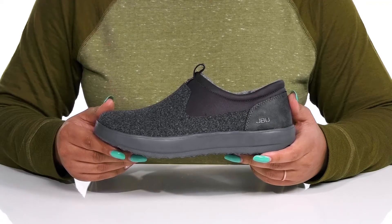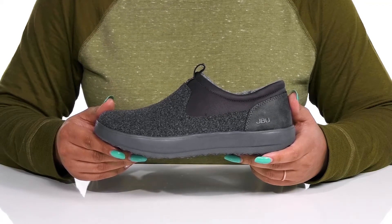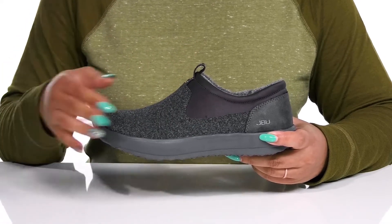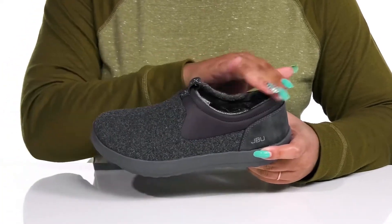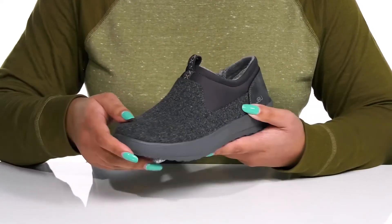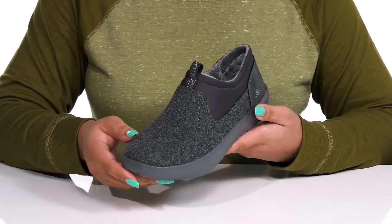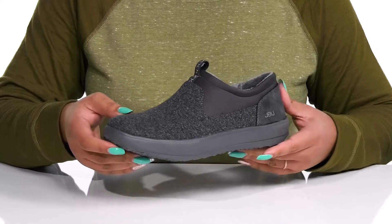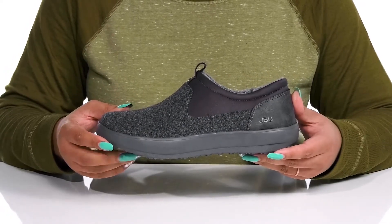Add this cozy style by JBU to your wardrobe this season. They feature a textile and polyurethane upper with a round-tail silhouette and a wide-open collar that has some stretch for easy slip-on. They have an all-over fuzzy design to keep you on trend, and these will give you a cozy and comfortable style, making them a great go-to pair to slip on for running quick errands.